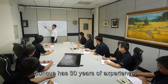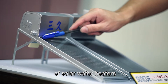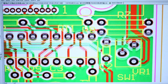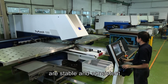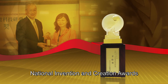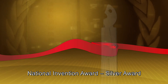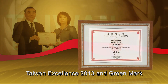SunQ has 30 years of experience in the development and manufacture of solar water heaters and has adopted standardization and automated production. Our quality and performance are stable and consistent. SunQ has been exclusively awarded the National Invention and Creations Awards, Contribution Award, National Invention Award Silver Award, National Golden Award for Architecture, Taiwan Excellence 2013, and Greenmark.